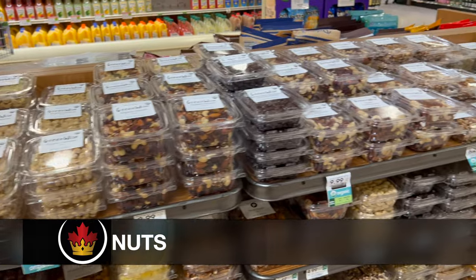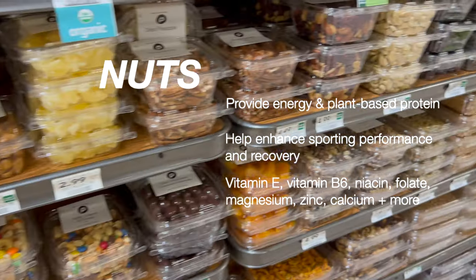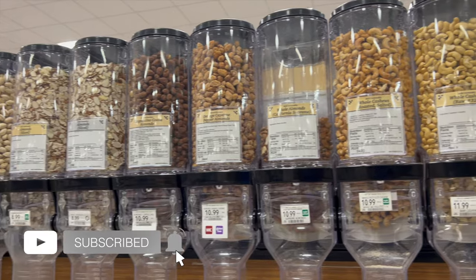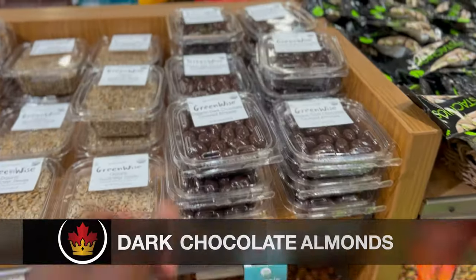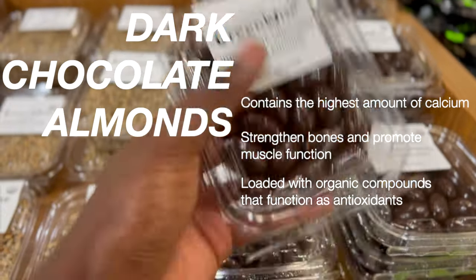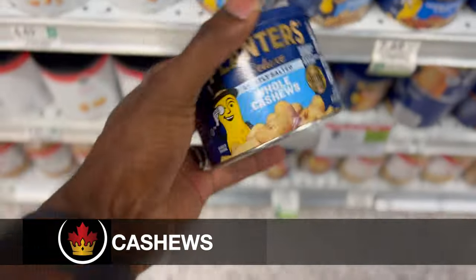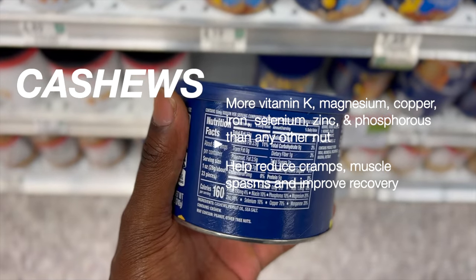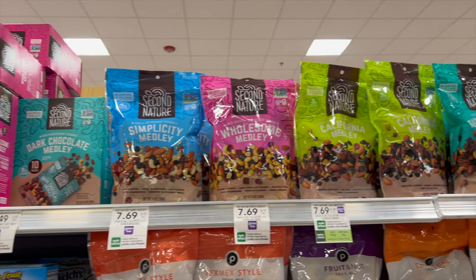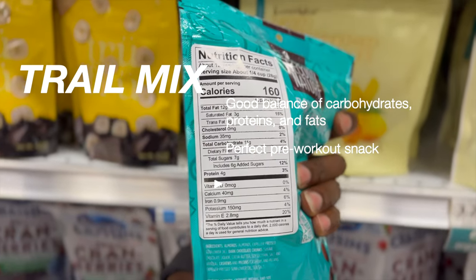Nuts are good because they provide energy, plant-based protein, gut-loving fiber, and essential nutrients to help enhance performance and recovery. Dark chocolate almonds are one of my go-to nuts. Milk chocolate almonds are one of my favorites when I'm not in track season, but dark chocolate is healthier for you when you're in training. Cashews are a great salty snack that provides a lot of nutrients like vitamin K, zinc, and iron. Trail mix traditionally has a good balance of carbohydrates, proteins, and fats, making it a perfect snack for runners.